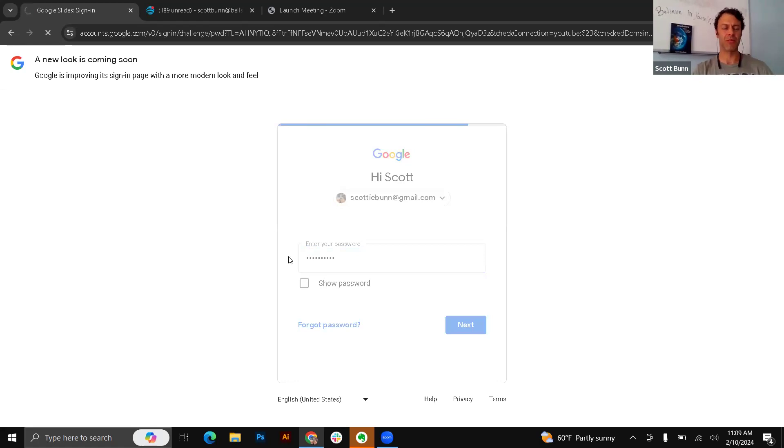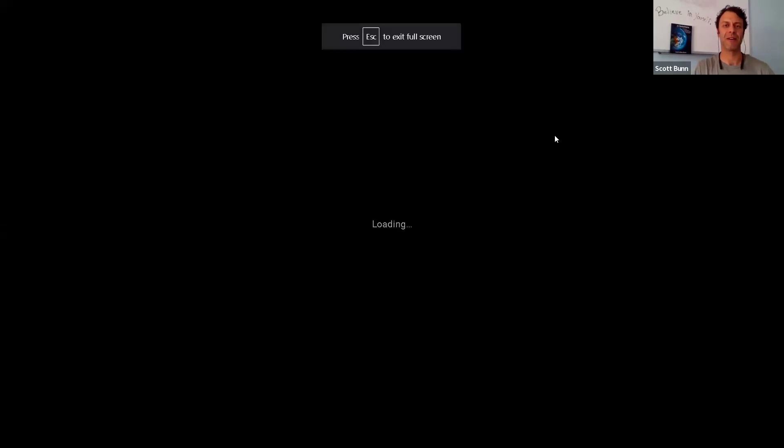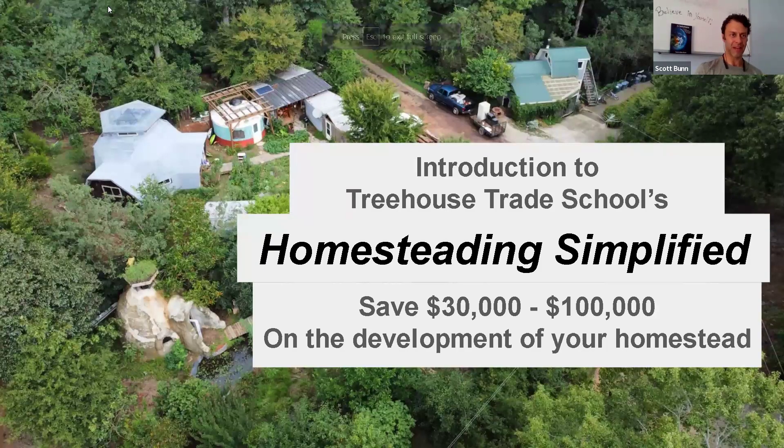I'm excited to be with y'all today, with people from all over the world. I'll be presenting an introduction to Treehouse Trade School's online curriculum called Homesteading Simplified. This is a 10-part, long-term, in-depth course, and the goal of it is to help you save 30 to a hundred thousand dollars on the development of your homestead.